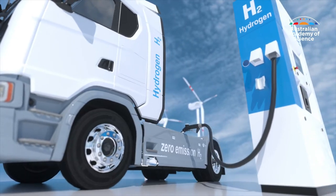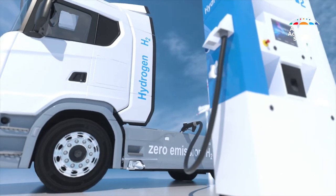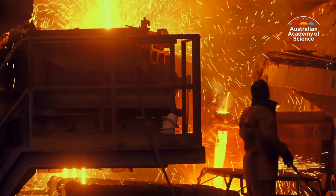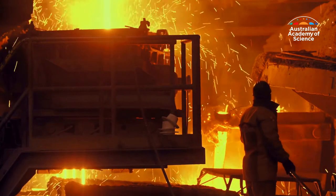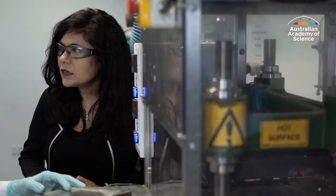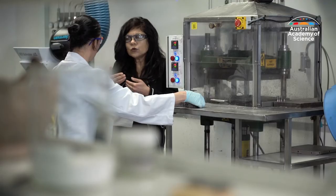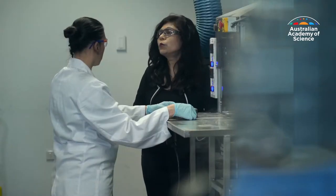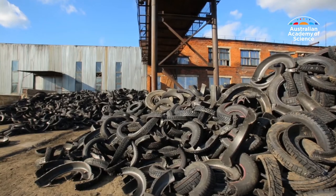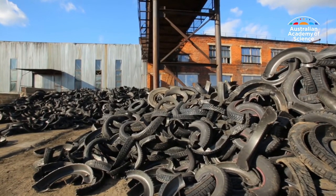Most of the buzz around green hydrogen has centred on electric cars and trucks, but it can also be used to replace coal in steel refineries. Swapping out coal to make steel is something Professor Veena Sahajwala is already doing at UNSW, with green steel technology showing that waste materials can be used in the process of making steel.